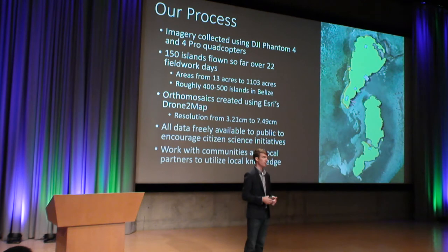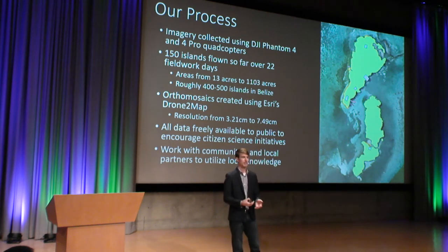Once we have all of that data, we put all of it — both raster and vector base — onto ArcGIS Online, and we provide that to the public for free to encourage further research. Through that process on our return trips to Belize, we're working with the communities down there and our local partners because we want to see how they are utilizing or can utilize that information. Furthermore, we are interested in how local knowledge can help impact the changes that are occurring and improve the quality of that data.